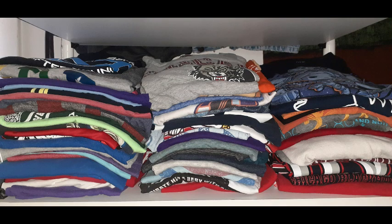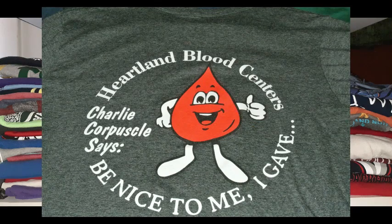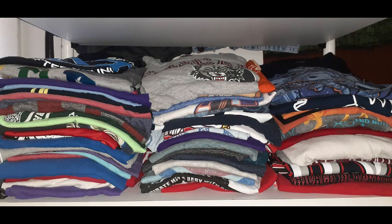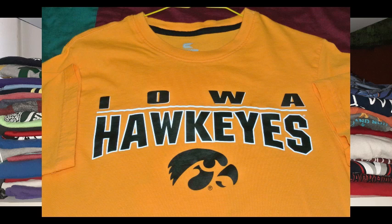The next shirt is from Northeastern Illinois University — they had a blood drive by a company called Heartland Blood Center, and they were giving out free shirts, so I grabbed one. The next shirt is Iowa Hawkeyes, one of my favorite college sports teams.